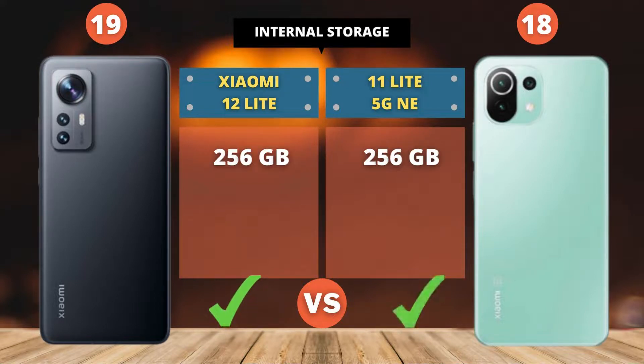All good on storage, depending on usage. The current point score is 19 to 18. Next.